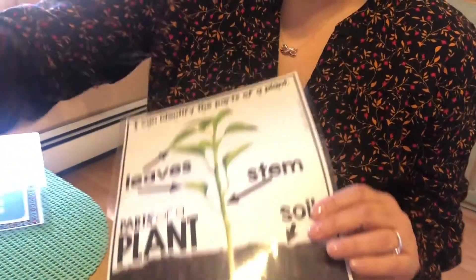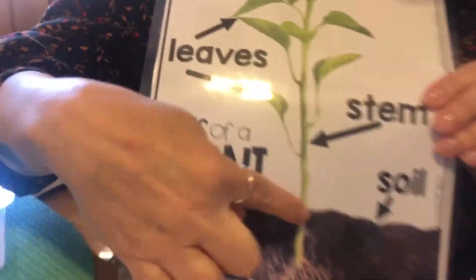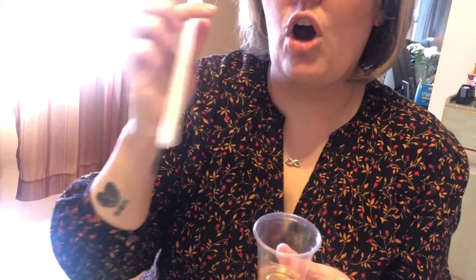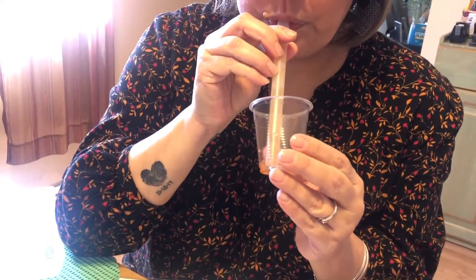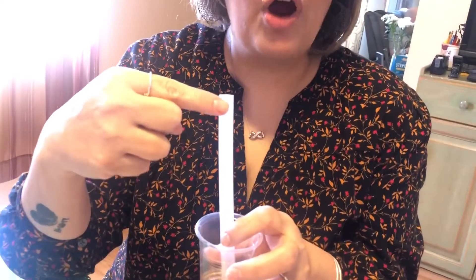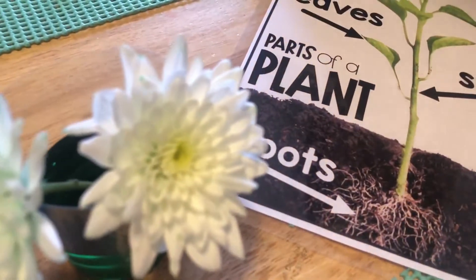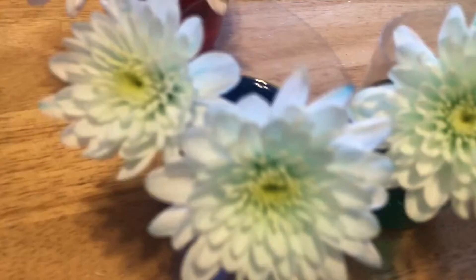I want to show you something — flowers drink water just like we do. Flowers drink water through their stem. The stem can act like a straw. Just like I'm drinking my drink and it's going up the straw, that's the same way the flower is drinking the water. The flower is drinking the green water and it's going up their stem and into their petals, and they're starting to change color.